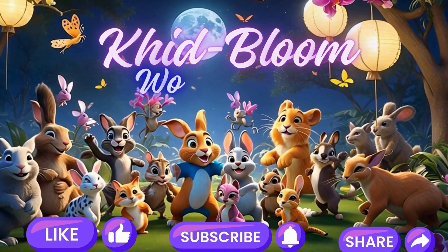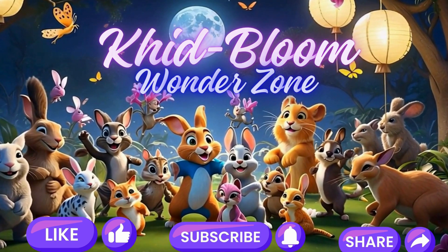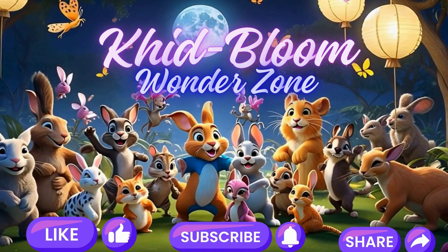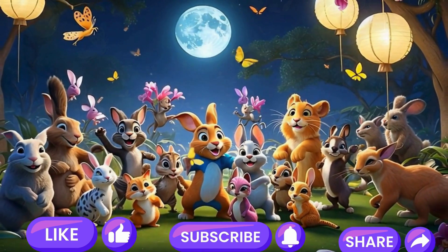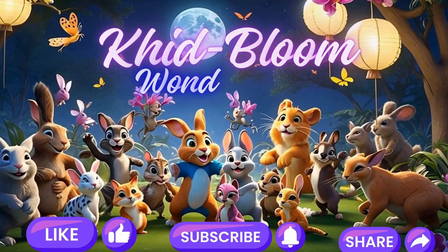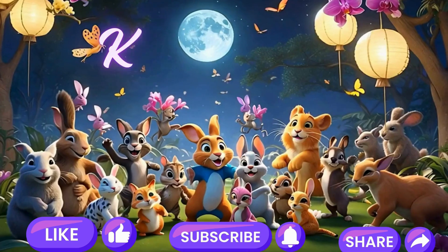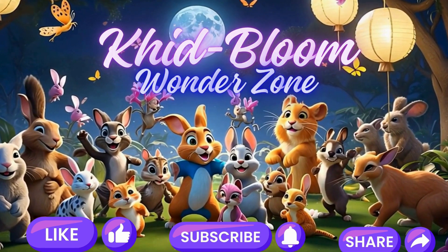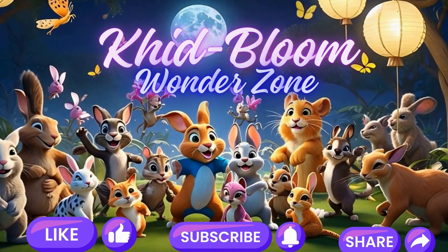Hey there, how did you do? Did you nail all the math questions? I'm sure you did — if not, it might be fun to watch it again and see if you can get them all right next time. If you love our videos, we'd really appreciate it if you could like, share, and subscribe to help us reach our goal of 1000 subscribers. You're awesome!